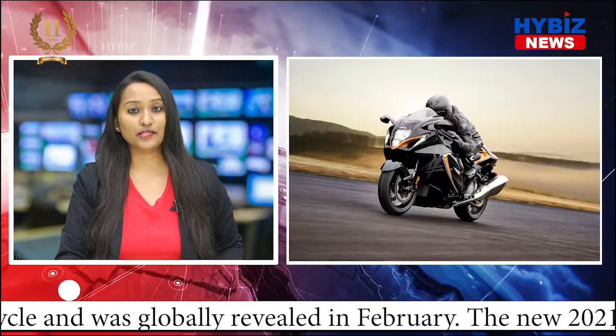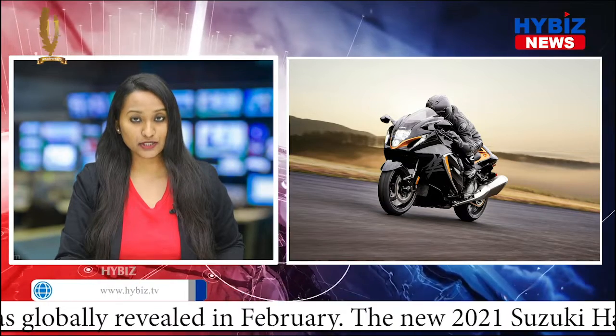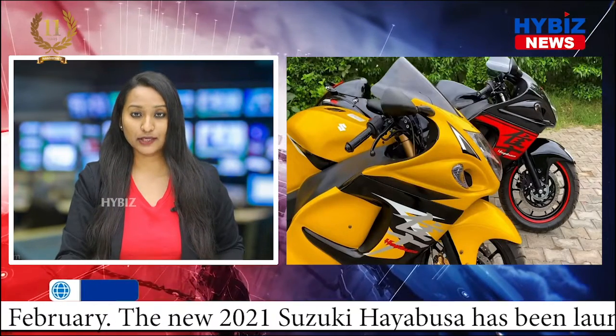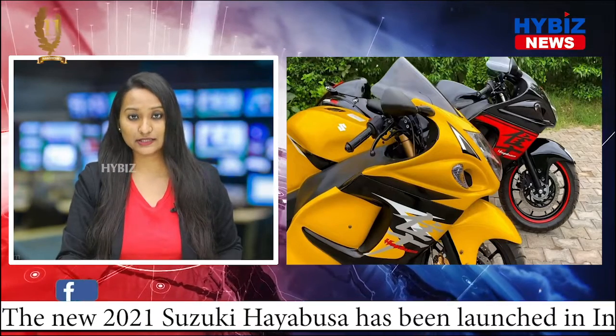And of course, the new Hayabusa is propelled by a BS6-compliant powertrain. A new Hayabusa can be booked for a token amount of Rs. 1 lakh. The booking can be done either online or by visiting a Suzuki showroom.